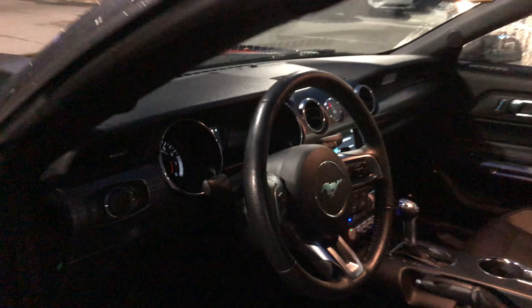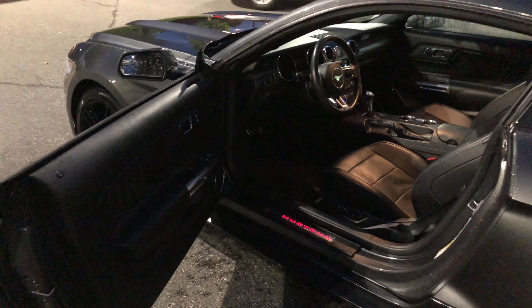Very nicely equipped, you'll find this Mustang at my mother's Ford Lincoln, 270 Southeast Marine Drive in Vancouver.